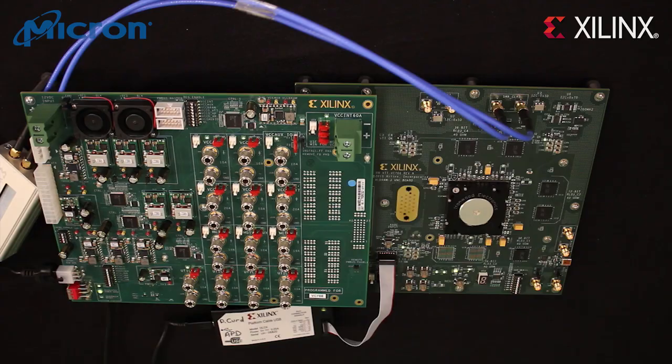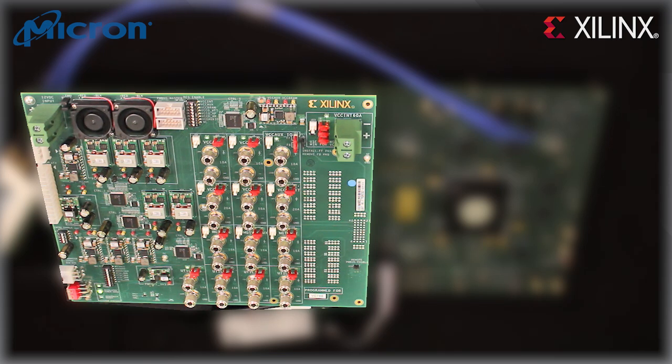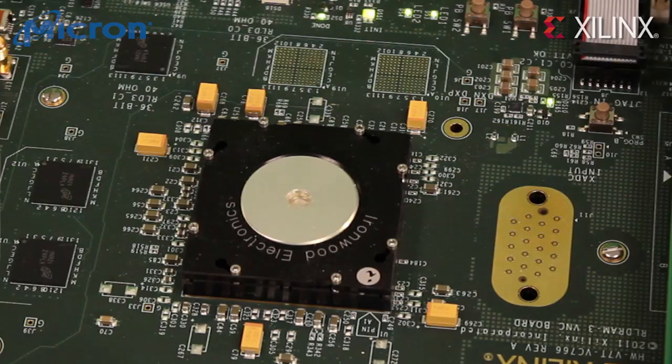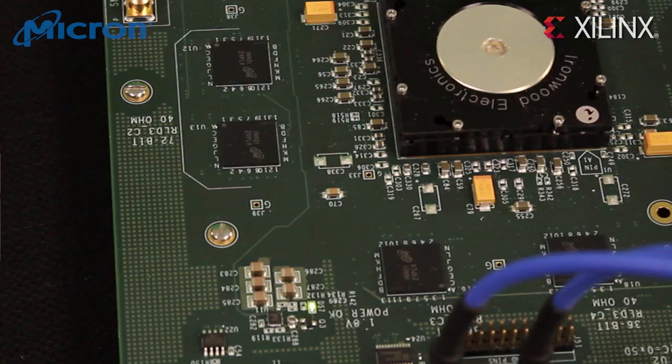So let's get on with our demonstration. This is our RLDRAM3 memory interface characterization platform. This general purpose power module plugs onto the characterization board to provide the necessary power supplies for the system under test. In the center of the board is a socketed Virtex-7 VX485T FPGA, which has nearly half a million usable logic cells and up to 700 user I/O, all of which have high performance memory interface capabilities for communicating with RLDRAM3, DDR3, and other memory standards.